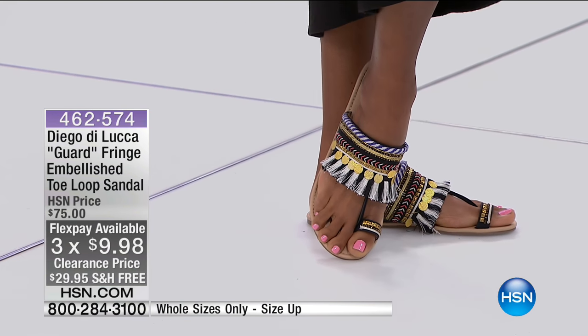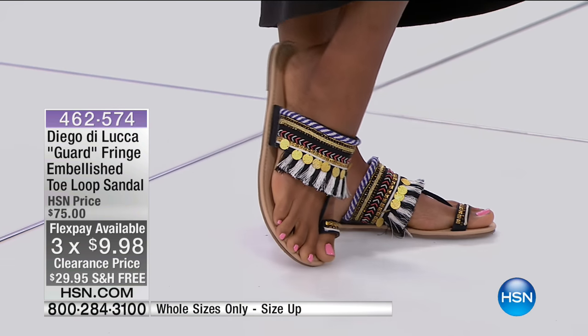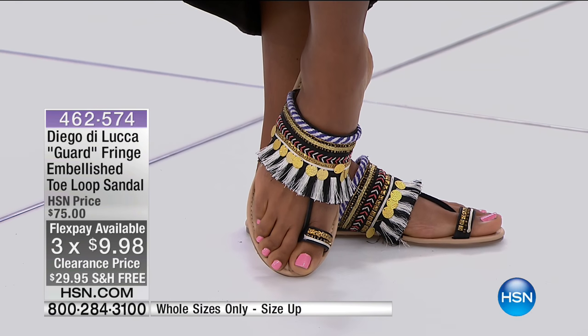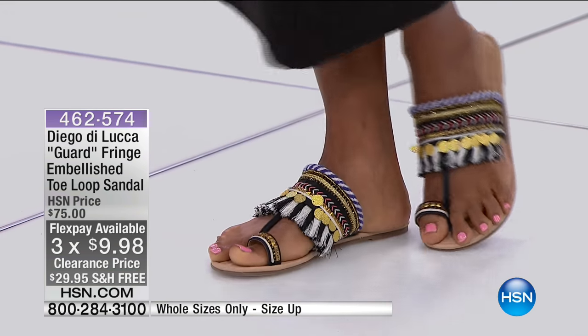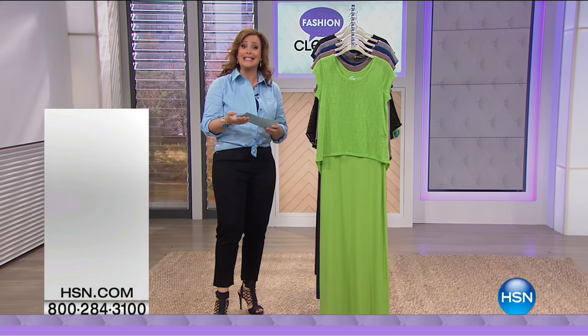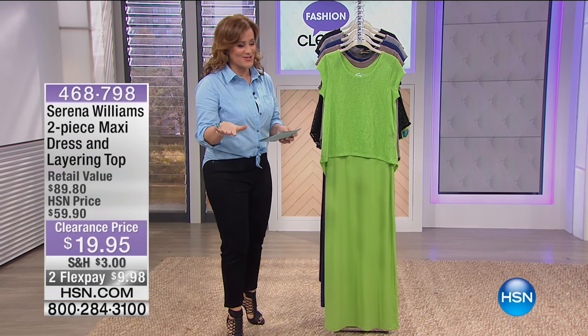I know you don't have any sandals that look anything like this — they are so incredibly unique and so beautifully embellished. It is like jewelry on your feet, and HSN girls love that. You can wear head-to-toe black, head-to-toe camel, or neutral color and dress them up for an evening out. If you want to dress them down, wear a gypsy skirt or a maxi skirt — they look fabulous. Remember to size up if you're a half size. These are whole sizes only.